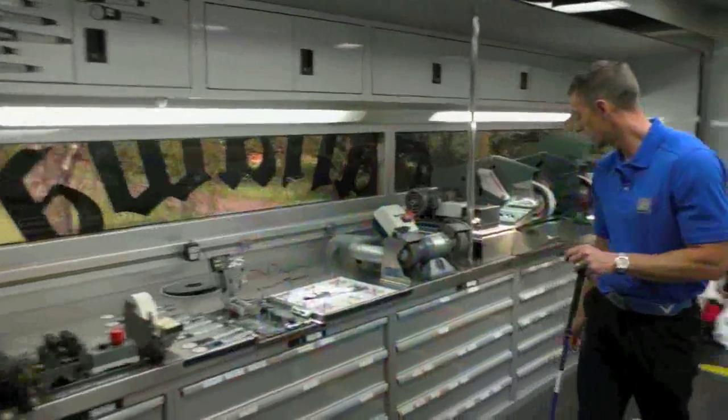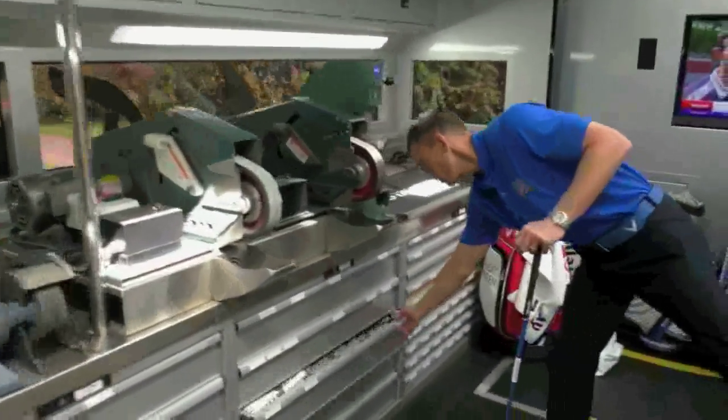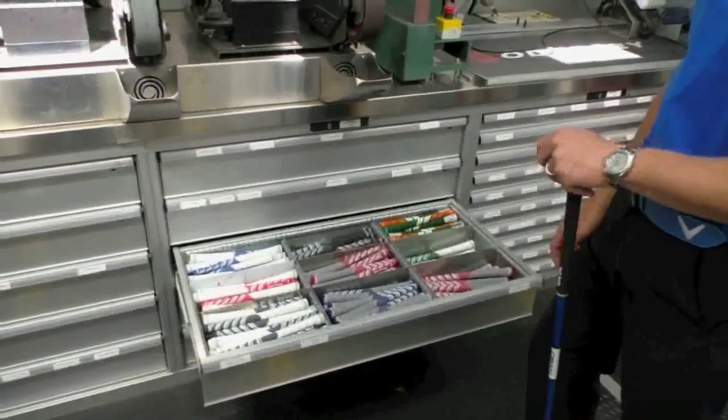They'll do a quick loft and lie check, or maybe a re-grip if we're really busy. We carry various grips in different colours for all the players' needs.